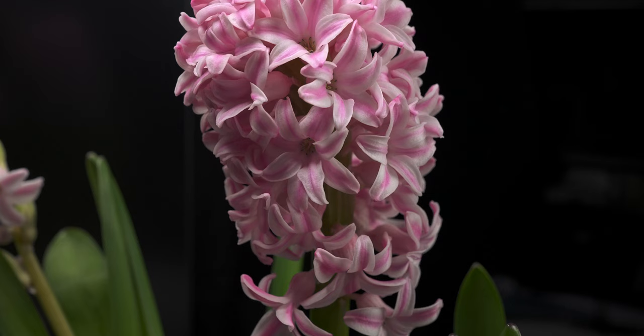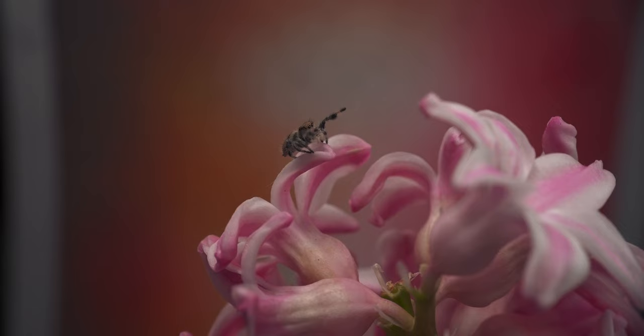Today we're diving into the fascinating world of macro photography, focusing on two unlikely stars: the vibrant hyacinth and the agile jumping spider.